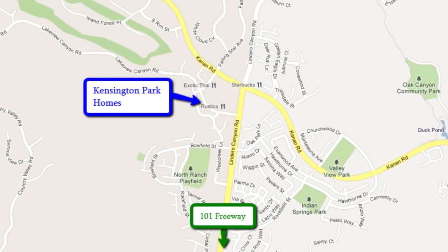The homes are located off Landero Canyon Road and Lakeview Canyon Road in Westlake Village. It's just about 3 miles north of the 101 freeway.